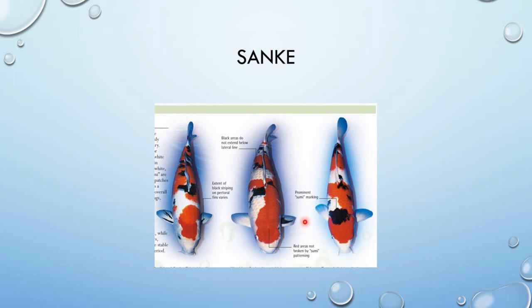Next — maganda pag ang pectoral fins ay puti lang, pero mas maganda siya kung mayroong kunting black — kunting line lang sa pectoral fins. Dito din sa caudal fin, mas maganda pag hindi lang puti.